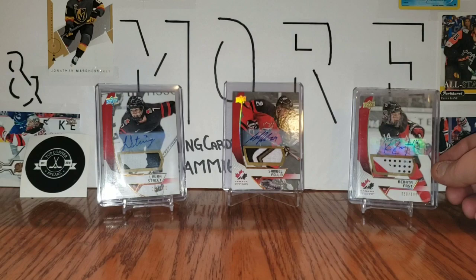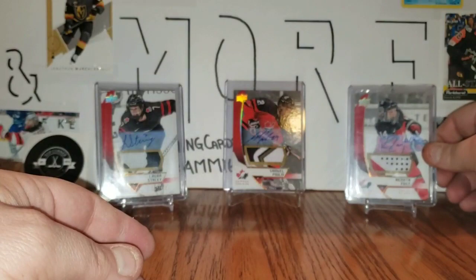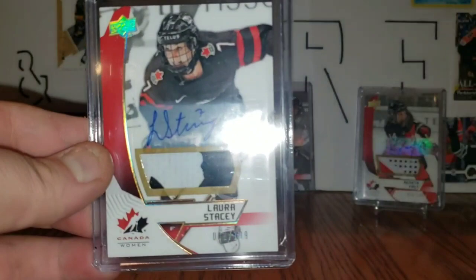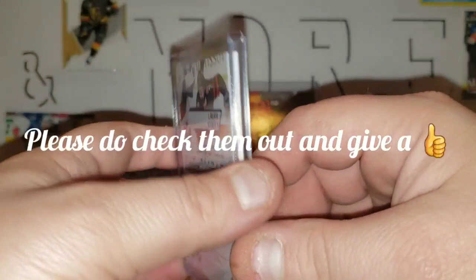Today's featured cards are this Ranita Faust Canada World Juniors patch auto, and I got this one in a trade with The Card Collector 255. Samuel Poulain, also Canada World Juniors autograph — this one looks like a jersey more so than a patch. And the last one is this Laura Stacy, also from Canada World Juniors. This one was a purchase off of Top Corner Breaks, so if you're looking to buy cards to add to your collection, check out their eBay page and their channel.